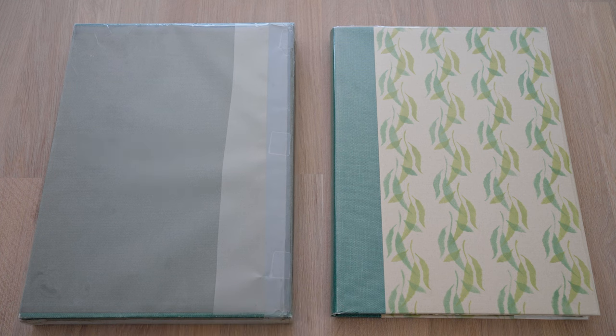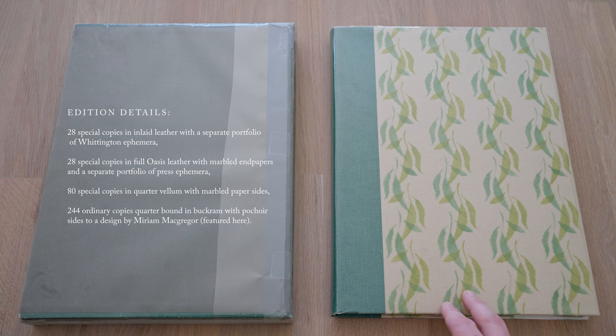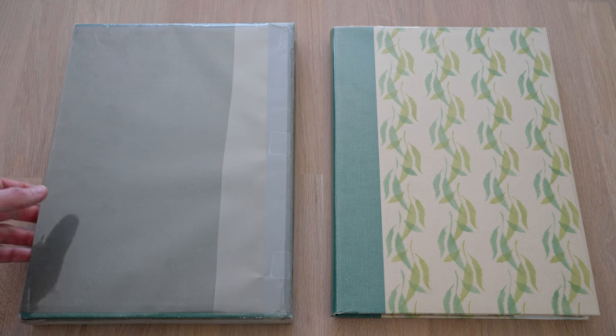It was issued in four states. Three of those were specials in various forms of leather binding, and those specials came with a collection of tipped-in sample pages in the rear, making them quite substantial volumes. This, alas, lacks those sample pages, but as we'll see in a moment, I don't think that's quite as bad as it might sound. The book was bound by the fine book bindery.